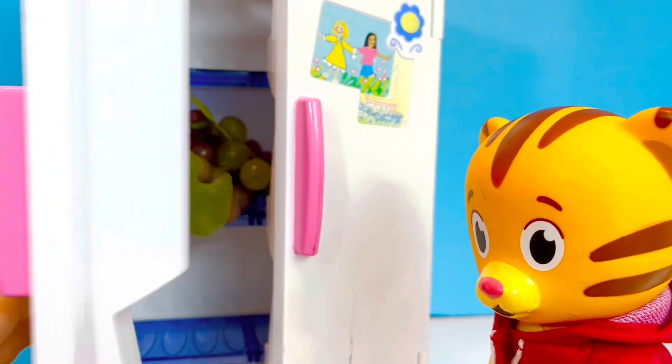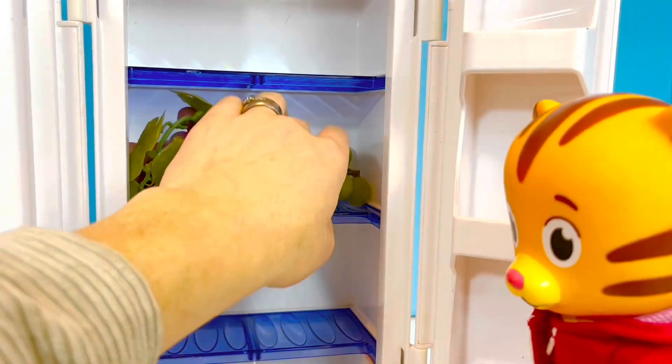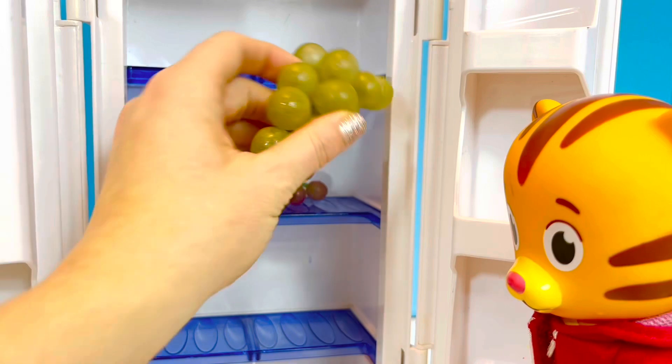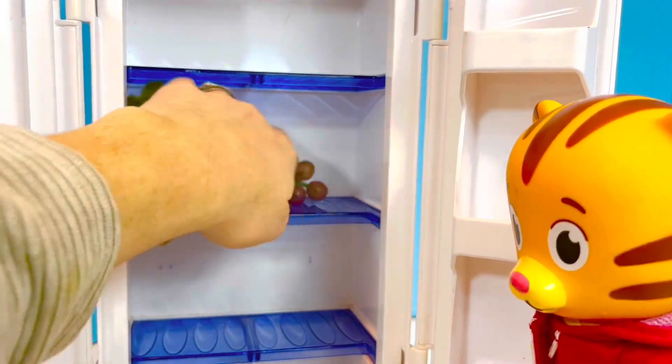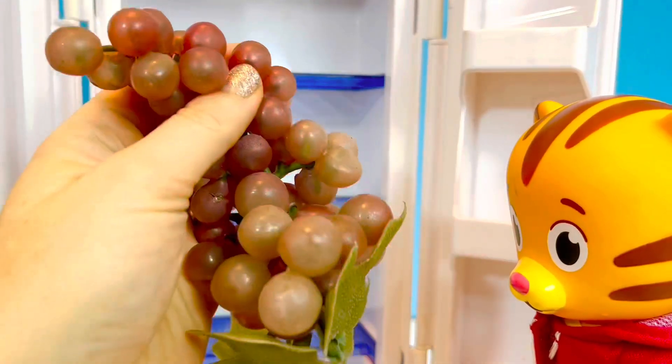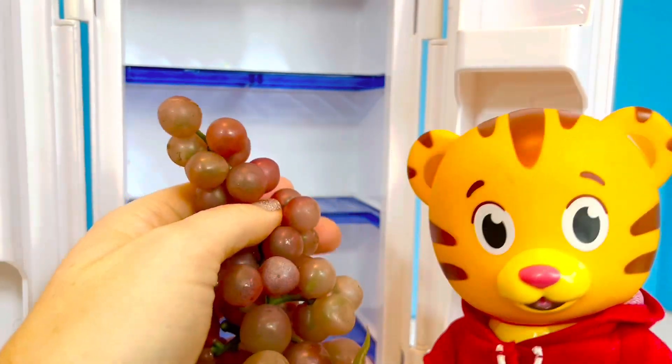Let's see what else is in the fridge. Daniel Tiger also loves to snack on grapes. There are green grapes or maybe purple grapes. Which color of grapes do you like better?